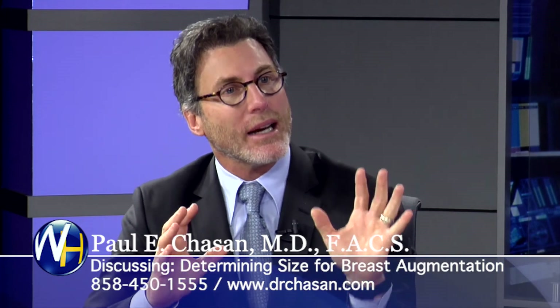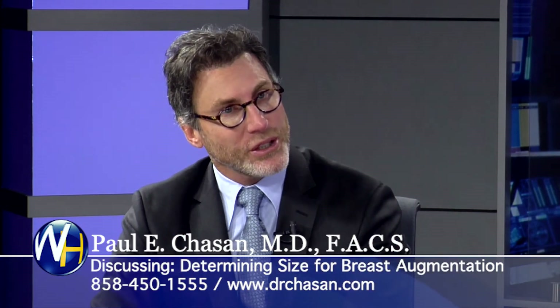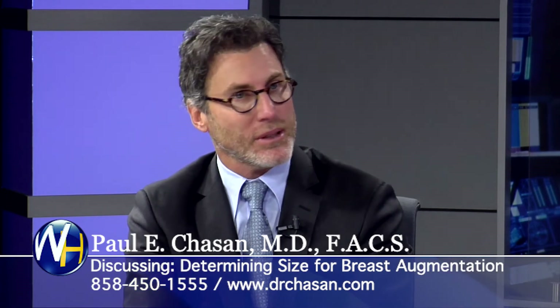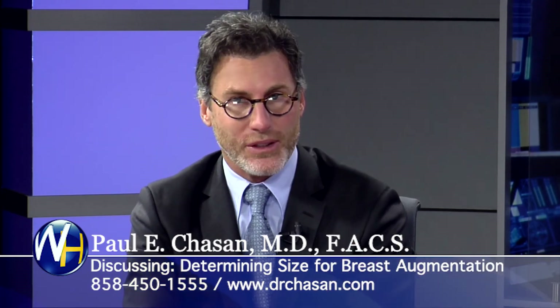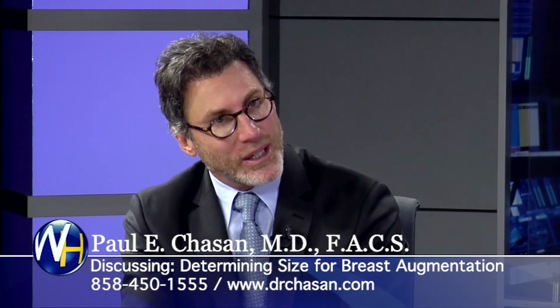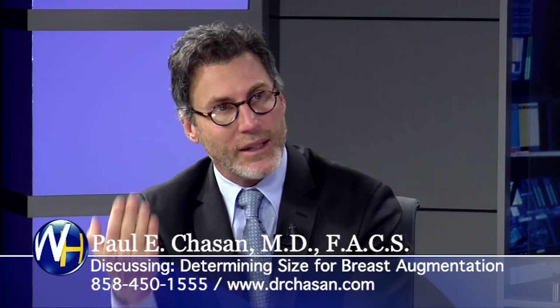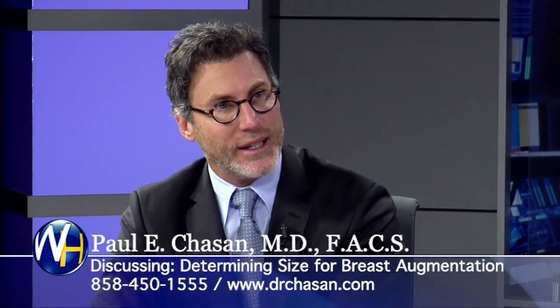I cannot imagine that a surgeon could do breast surgery without sitting the patient up. I hear about it all the time — anesthesiologists tell me they were at so-and-so's office and they don't even sit the patient up. I can't imagine doing a breast augmentation without sitting them up. They look so much different laying down versus sitting up. You have to do that — this attention to detail is huge.